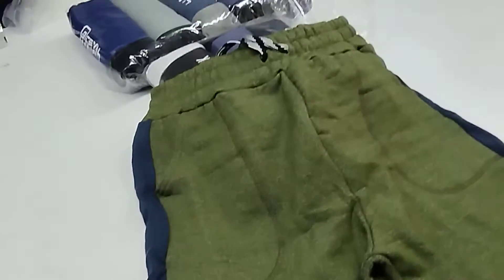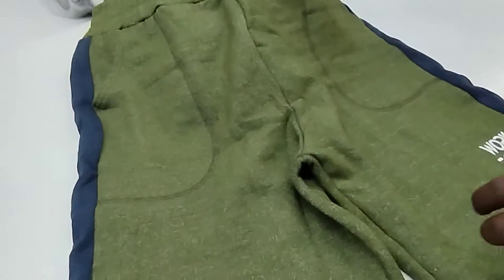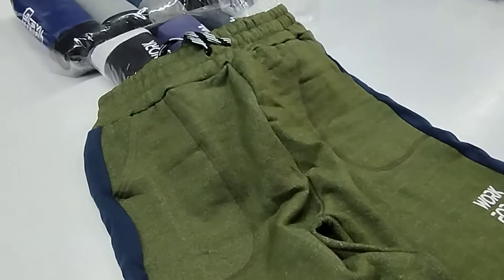Hi business buyers, welcome to our company Shale Creation. The product we are going to see is men's shorts. The fabric here is loop knit fabric — it is a very high GSM, you can see 260 to 300 GSM.